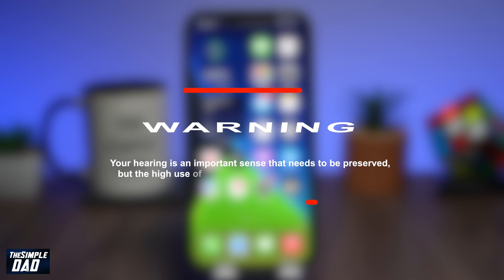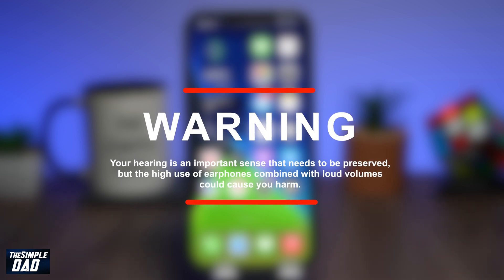Let me first start off with a warning: your hearing is an important sense that needs to be preserved, but the high use of earphones combined with loud volumes can cause you harm.